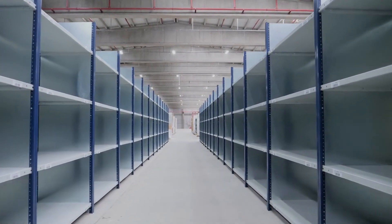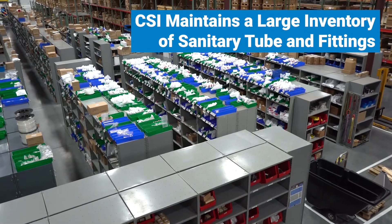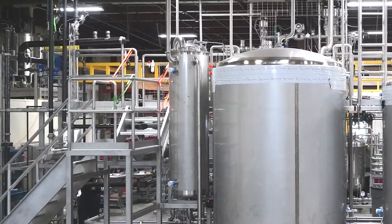While material shortages in the market were delaying some fabricators, CSI maintains a large inventory of sanitary tube and fittings and was able to meet the customer's deadline without issue. A fifth tank was introduced to allow the processor to create a high-concentration cleaning solution to target specific heavily soiled areas of their process.